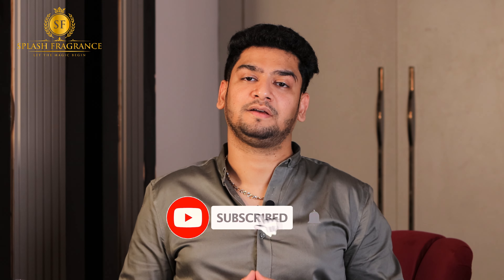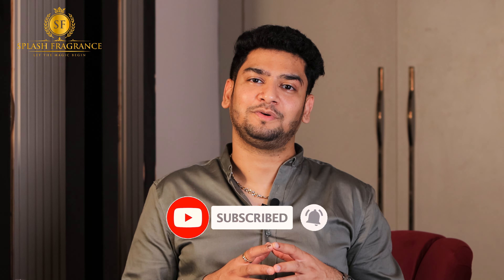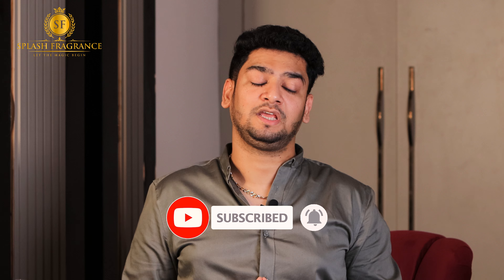Thank you guys for tuning in to my channel. Before starting the video, let me tell you that we create fragrance related videos. So if you have any interest in this content, subscribe to the channel and see the end of the video. On this channel you have a lot of fragrance reviews, fragrance facts, and many more.